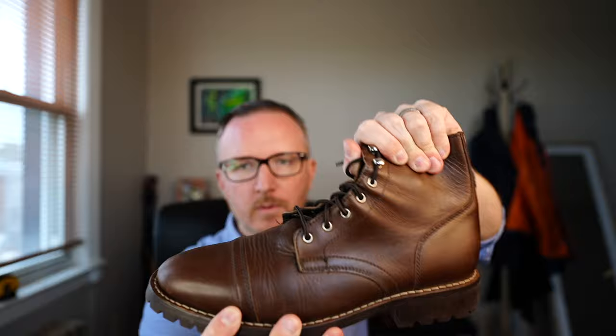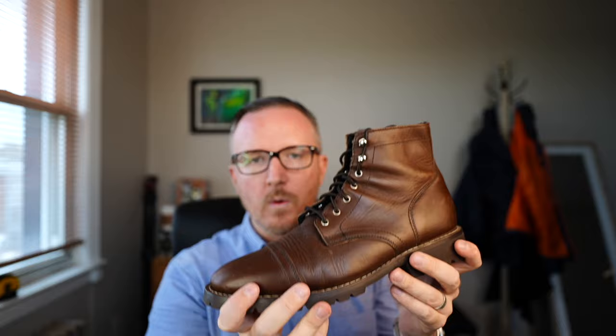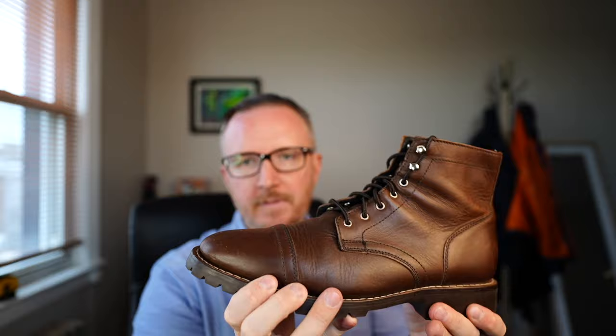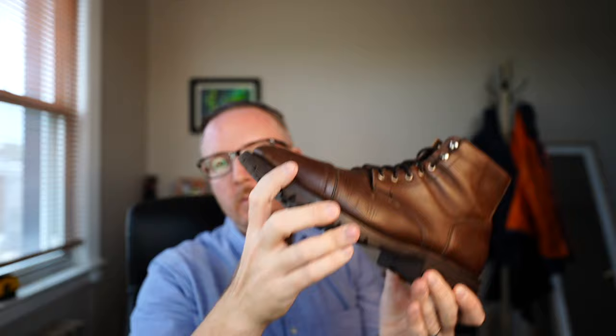Nothing is perfect — there are a couple of cons. First, the break-in process: it was pretty painless, but the upper area took a while to get soft and broken in, and even now the boot feels a bit stiff. It doesn't move with your foot as naturally as, say, Allen Edmunds boots, which flex with your feet a lot sooner. The best way I can describe it is the boot wants to sit flat — there's a one-two-three resistance on the heel strike, whereas more expensive shoes feel more fluid and mold to your foot better.